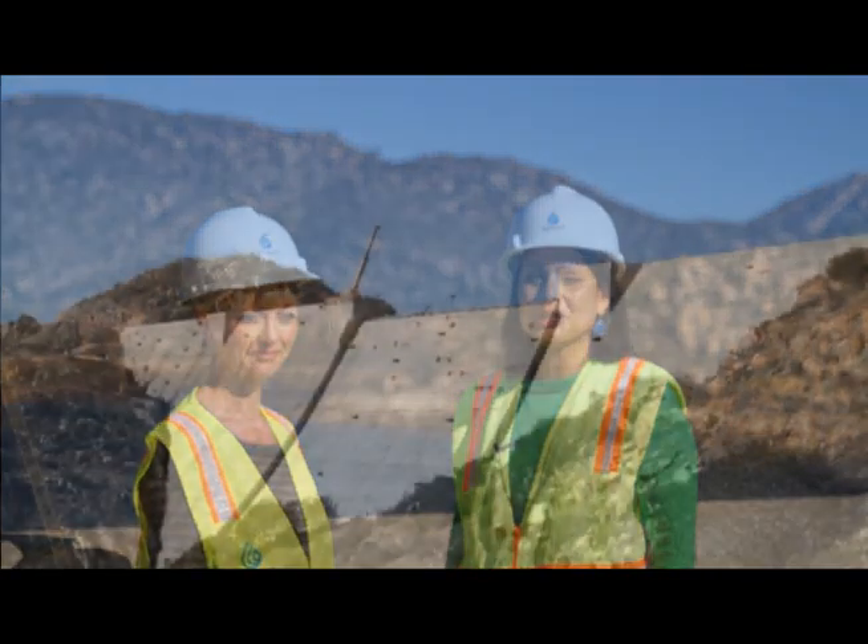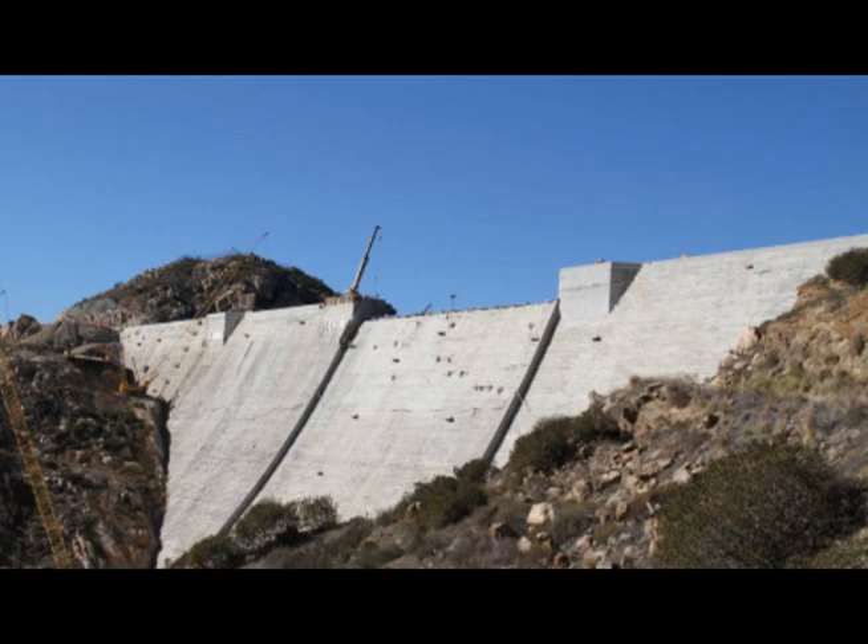Hi there, I'm Teresa Penaneri and once again we are back out at San Vicente Reservoir here in Lakeside, where we are very excited to announce that the dam has reached its full height of 337 feet. That is 117 feet taller than when we first started.